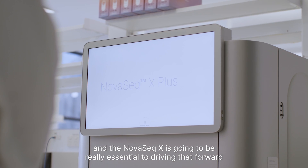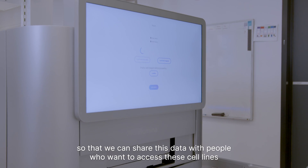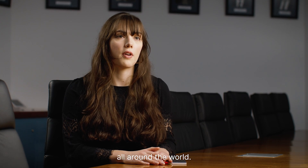The NovaSeq X is going to be really essential to driving that forward, so then we can share this data with people who want to access these cell lines all around the world.